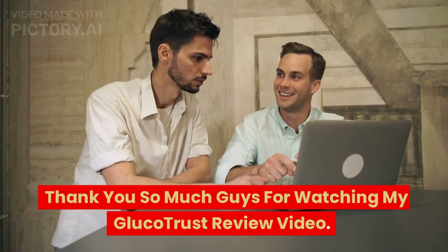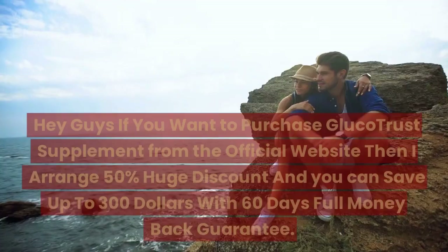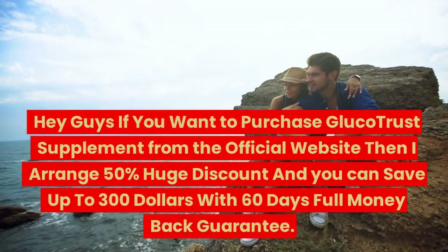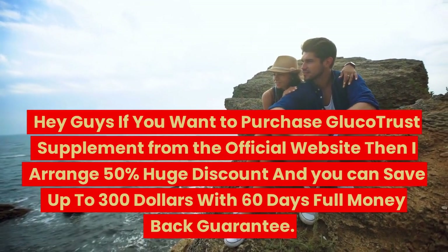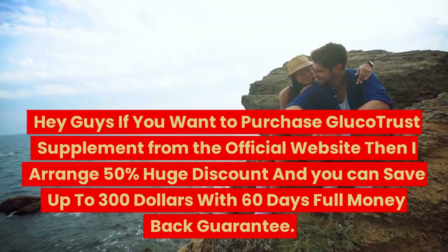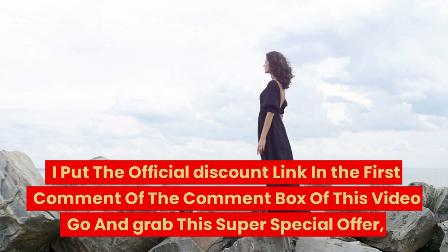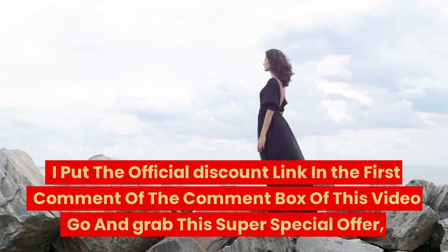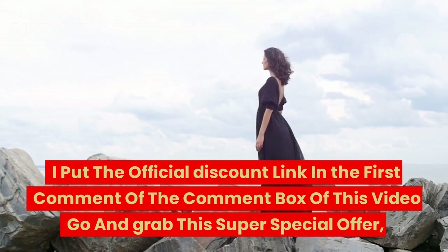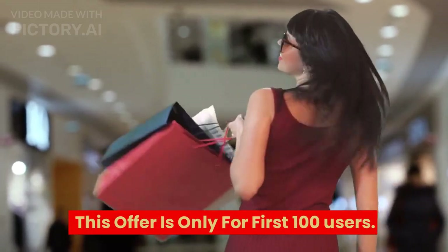Thank you so much guys for watching my GlucoTrust review video. Have a good day! If you want to purchase GlucoTrust Supplement from the official website, I have arranged a 50% huge discount and you can save up to $300 with a 60-day full money-back guarantee. The official discount link is in the first comment of this video — go and grab this super special offer. This offer is only for the first 100 users. Hurry up!